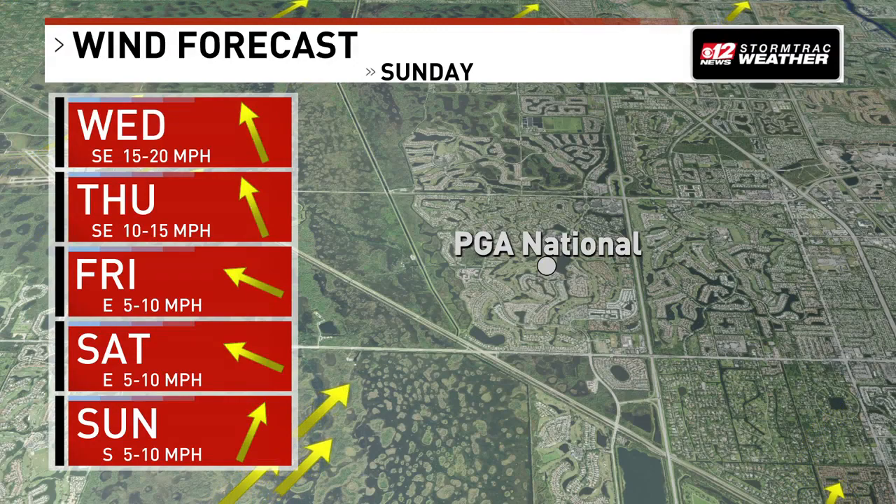Players will not only have to deal with headwinds and tailwinds here at the Honda Classic — they're going to also deal with crosswinds, especially on some of those tougher holes around the Bear Trap: holes 15, 16, and 17, where there's a lot of water at play.